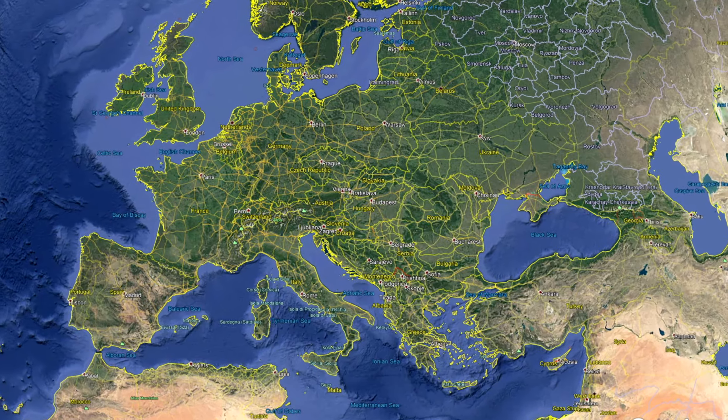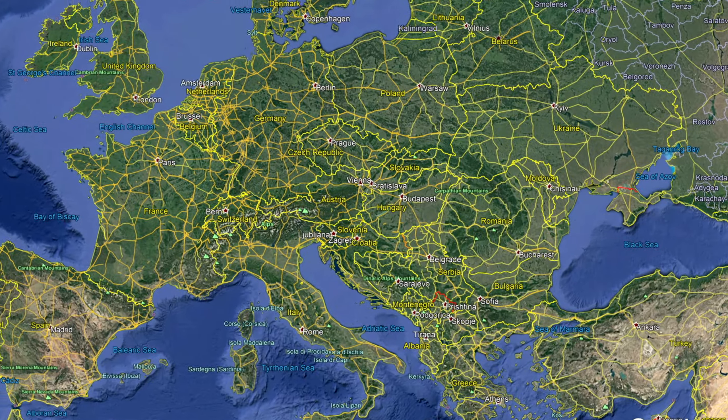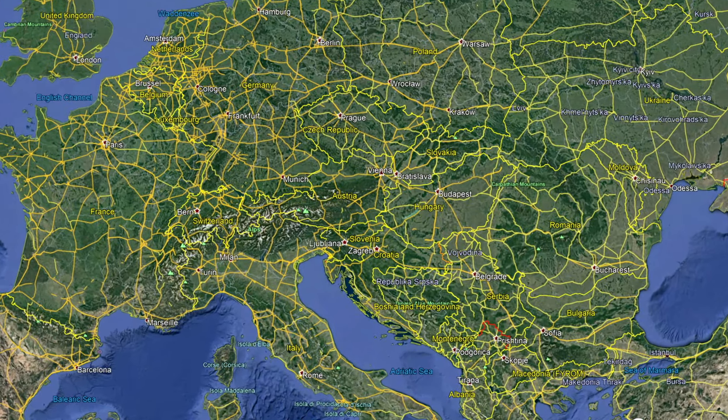Welcome again to another one of my great biking roads videos. This is going to be the mighty Grossglockner in Austria — the highest mountain in Austria. I'm breaking this up into two parts. The first part takes us from the Zell am See side up to Biker's Point at 2,571 metres, and the second part will take us from the Heiligenblut side back up to the same point again.